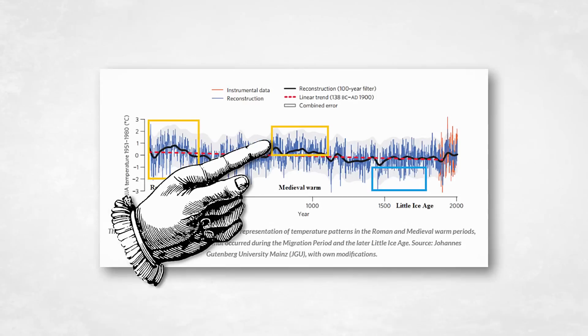And thus, when people talk about current warming, it's nothing to worry about — it's nothing we haven't already seen in the medieval warm period. Well, two problems with that.